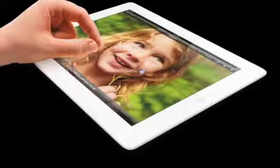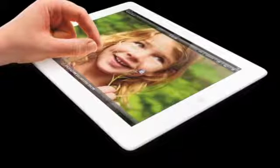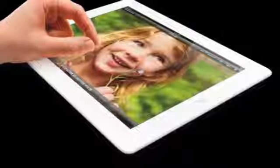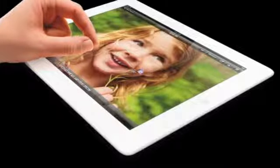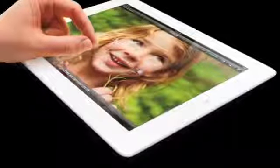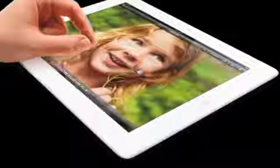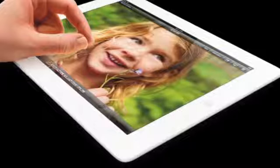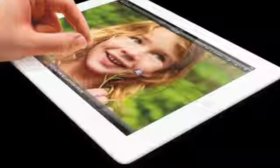The best iPad deals come from Best Buy and Target, where you can get $60 off an iPad with Retina display. There are also savings of up to $40 on the iPad 2 at Best Buy. Meijer offers the best deal on an iPad 2 with a $100 in-store coupon with the purchase of the iPad 2 at $399.